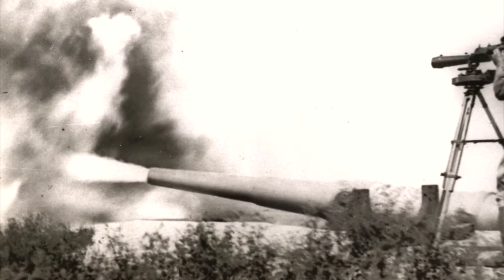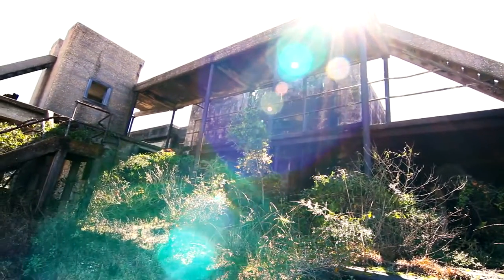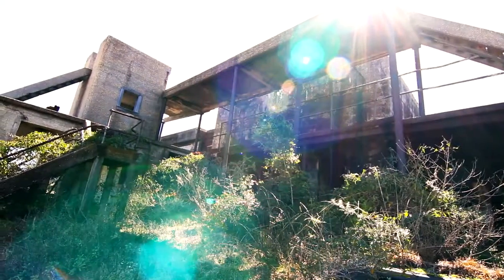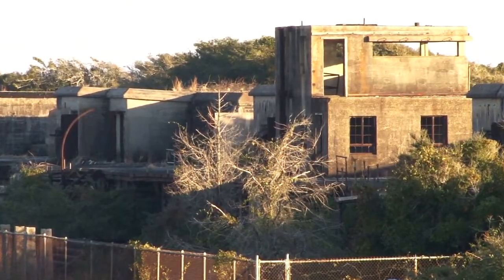The battery contained four 10-inch guns on disappearing carriages that allowed the guns to be concealed while reloading. On April 25, 1916, Battery Cullum was split into two separate batteries, with the western two emplacements being named Battery Sevier.